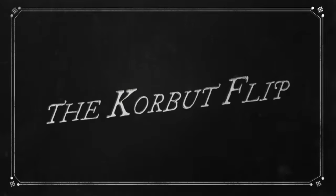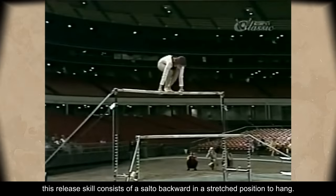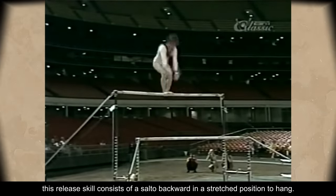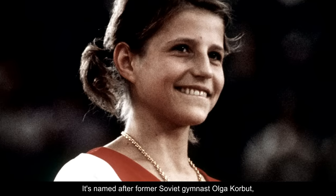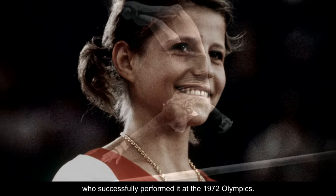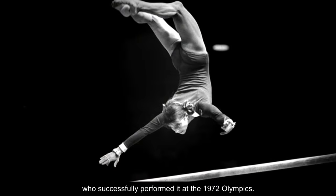The Corbett Slip. From a stand on the high bar, this release skill consists of a salto backward in a stretched position to hang. It's named after former Soviet gymnast Olga Corbett, who successfully performed it at the 1972 Olympics.